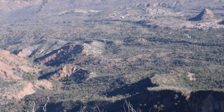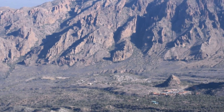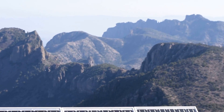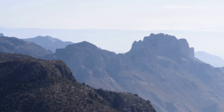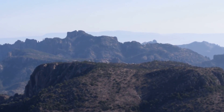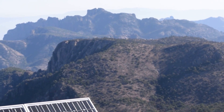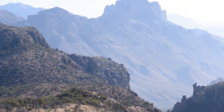Here's where we came from. I think the Lost Mine was right over there. Where? Right there. You can see it. I don't think so. Looks like it.